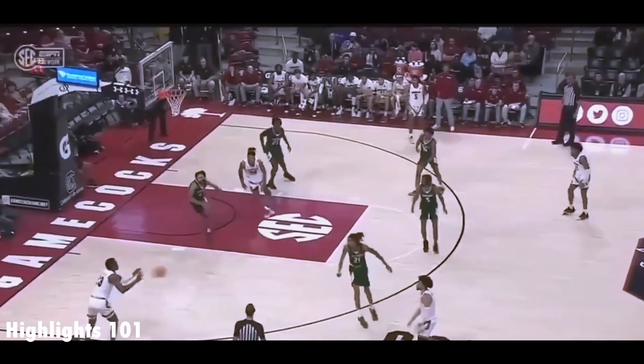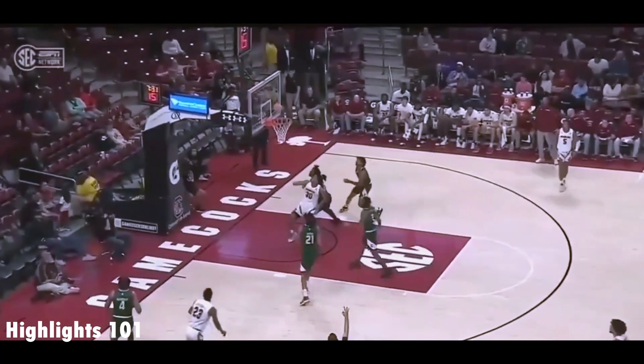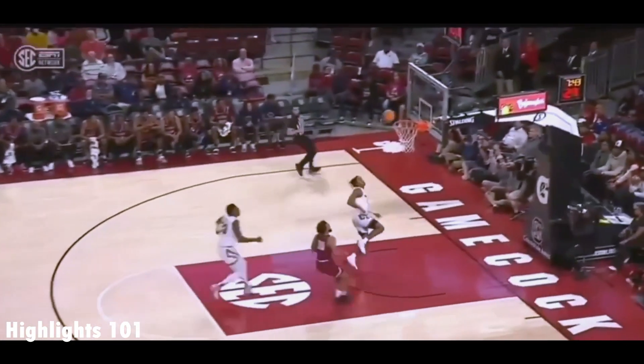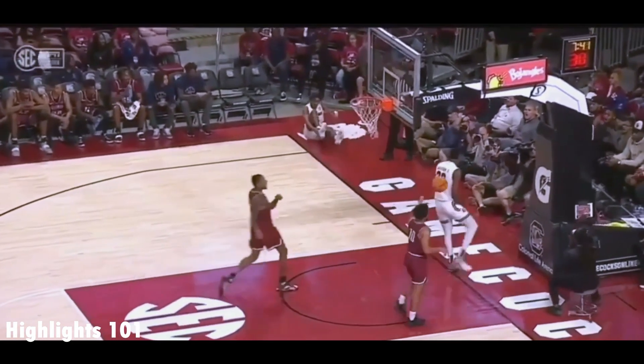Jackson, a deep three. His high was 30 against Michigan. Jackson will respond — off the mark. Third board for Jackson, ahead to Johnson.